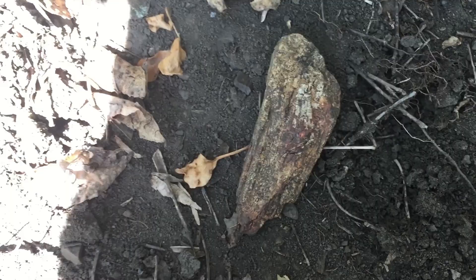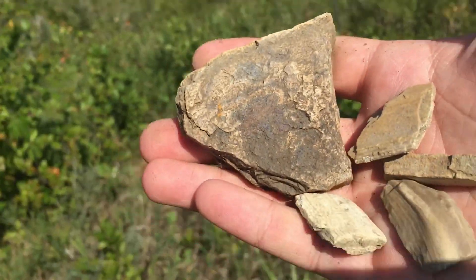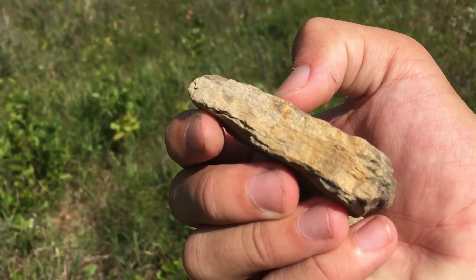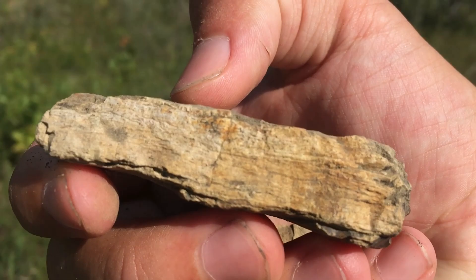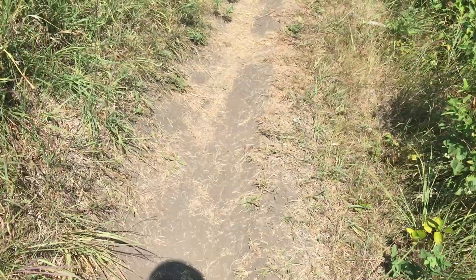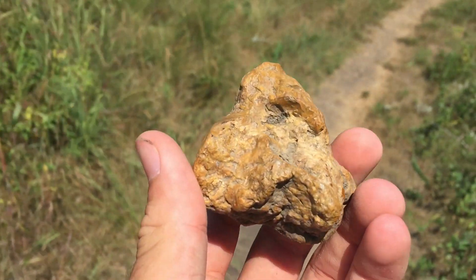Probably not going to keep it. Nice piece. Coolio. Found more pieces. This one's a little bit larger, you can see some grains in there. Pretty cool. Haven't really been finding anything on this piece of interesting limestone.